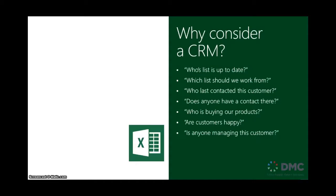CRM stands for Customer Relationship Management. And the first question that you might ask yourself is, why even consider a CRM?